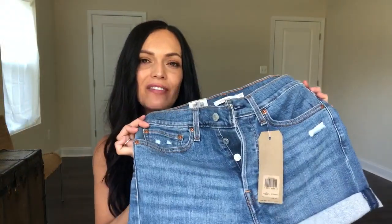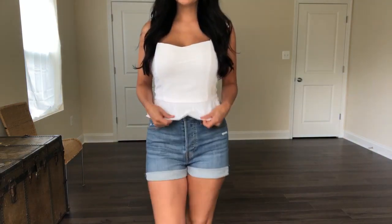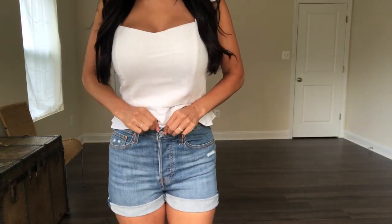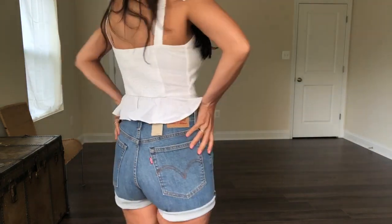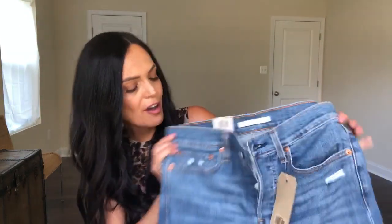Next up are these Levi's shorts — these are called the wedgie shorts high rise. I got these in a size 29. I like my shorts to be a little bit on the bigger side; I don't like the look of tighter shorts. These were $29.97, normally $49.50, so I got these at a little bit of a discount. I really love the Levi brand. This is a great color wash with a little bit of distressing on the side and a rolled-up hem — a great color to go with all your cute summer tops.